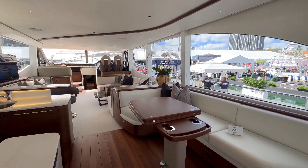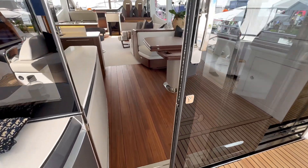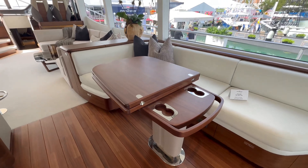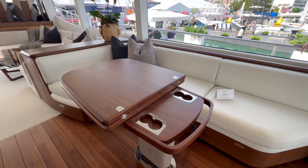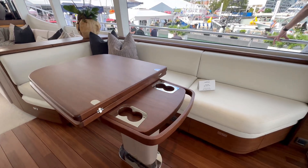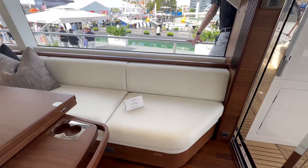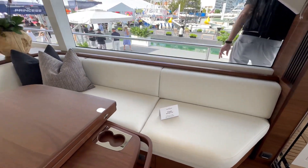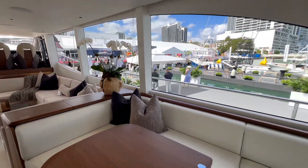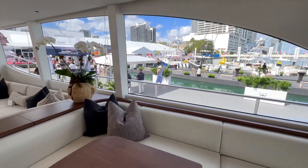Look at the transition from teak to hardwood finish — beautiful. You have a beautiful table right in here that can be folded out, and if you have it tucked away you can take advantage of your cup holders. Look at the beautiful seating with the outlined wood finish, and the window size is absolutely fantastic.